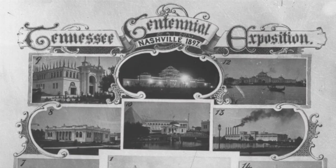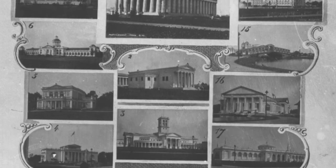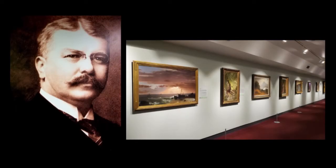As I was combing through the archives, I came across some notes that had been made regarding the Tennessee Centennial Exposition and the James M. Cowan Collection of American Art.